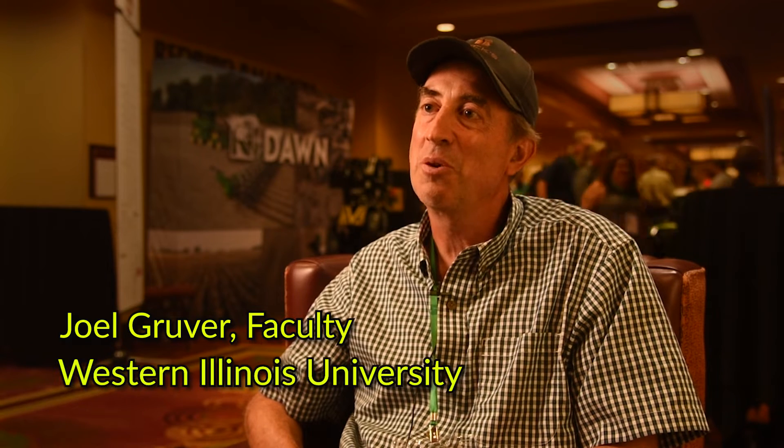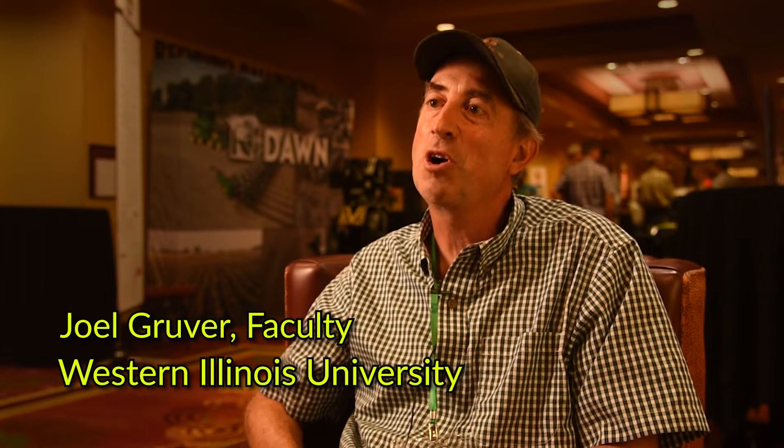I'm Dr. Joel Groover and I teach soil science and conservation at Western Illinois University — that's in Macomb, Illinois. My talk today was 'Bio Strip Till: The Best of Both Worlds.'